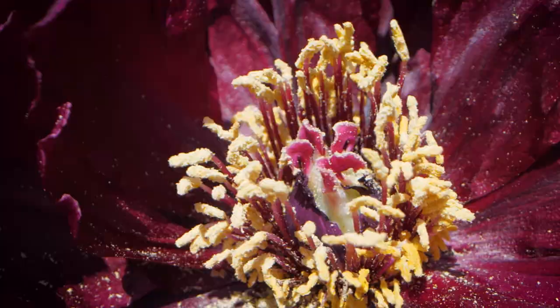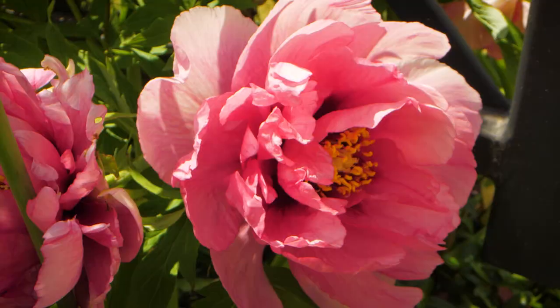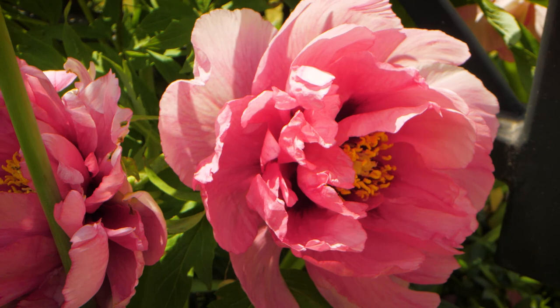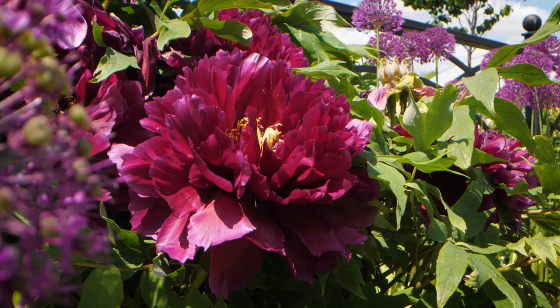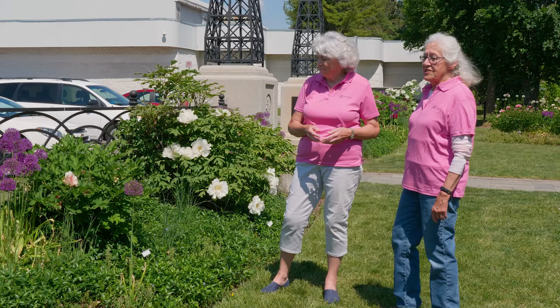This is interesting — we see a much smaller flower here. So much like herbaceous peonies, flower sizes and colors are very different amongst different tree peonies as well. There's a wide variety as there is in the herbaceous: different colors, different shapes, different centers, and some with fragrance. We mustn't forget the fragrance — some of them do have a lovely fragrance.